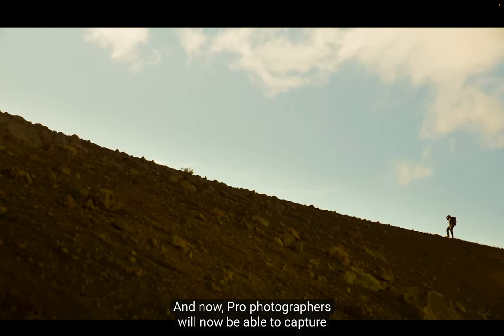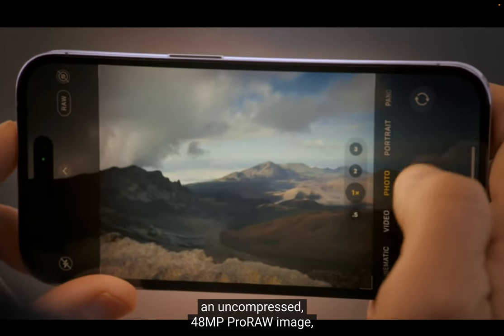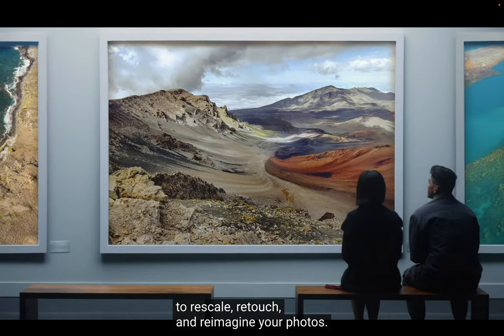And now, pro photographers will be able to capture an uncompressed 48-megapixel Pro RAW image, giving you even more resolution to rescale, retouch, and reimagine your photos.